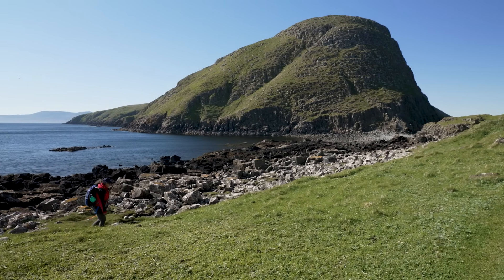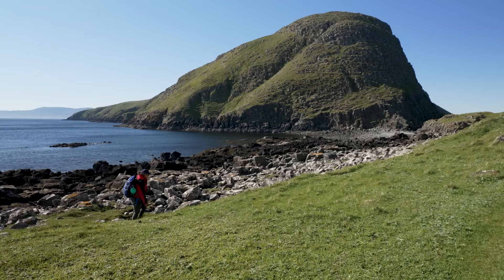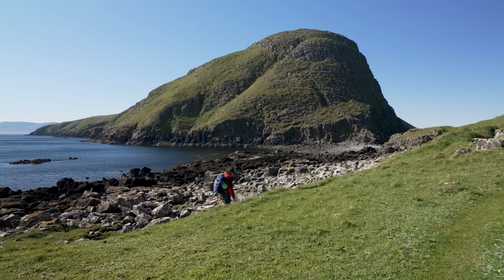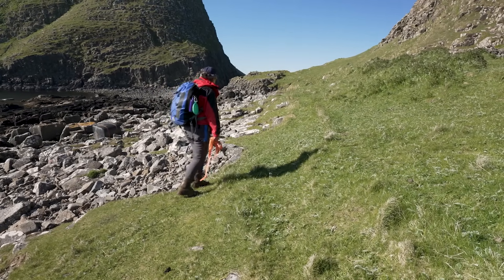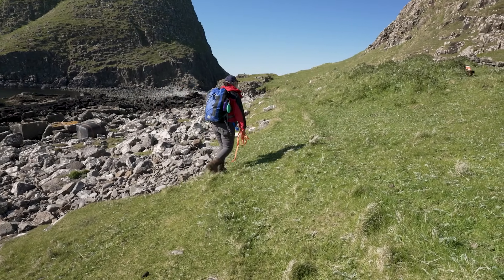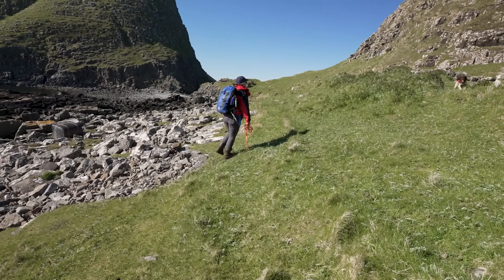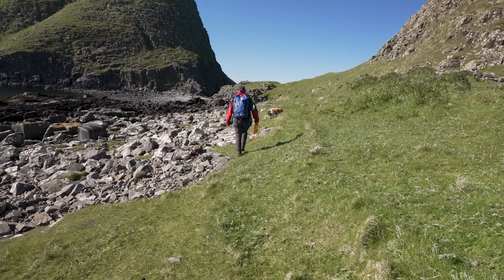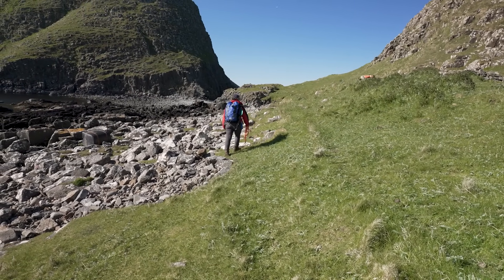He is trained to do a passive indication when he finds what he's looking for, and basically that means he will not interfere with it at all. His indication is to sit and stare at it and wait for me to come and give him his ball. He doesn't dig or touch anything that he's found.